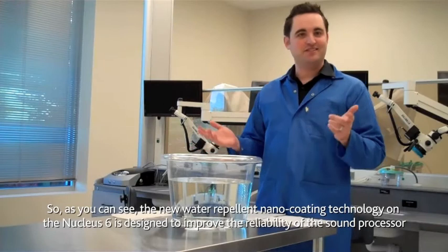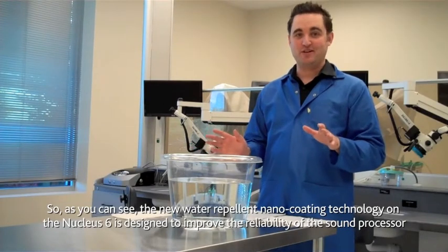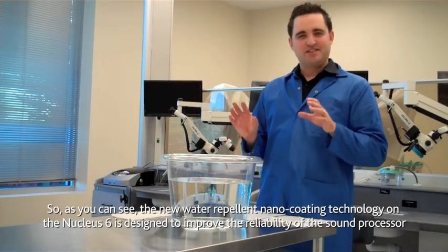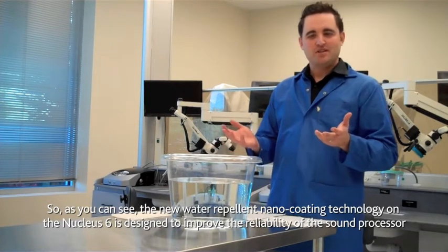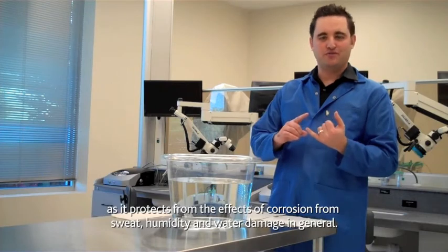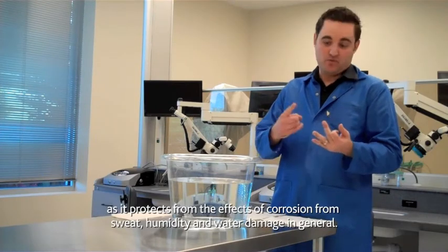The new water repellent nano coating technology on the Nucleus 6 is designed to really improve the reliability of the Nucleus 6 sound processor. It protects against the effects of corrosion from sweat, humidity, and water damage in general.